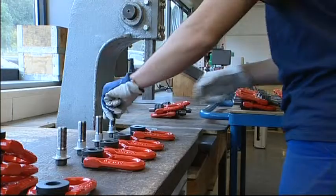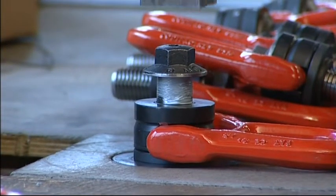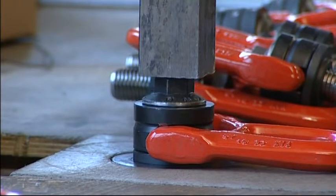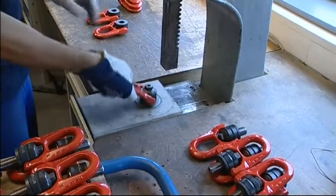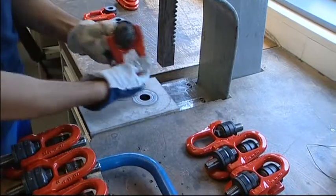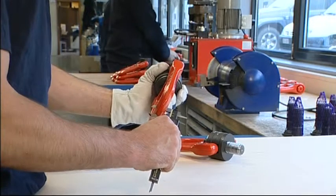At each stage of manufacture, the rings are individually inspected by highly trained and experienced staff. Verification of the thread and the condition of screwing elements. Rotation of moving parts. Dimensional control. Legibility of markings and CE engraving.